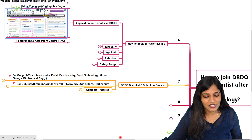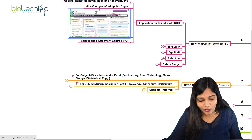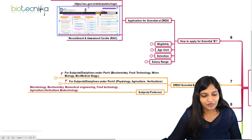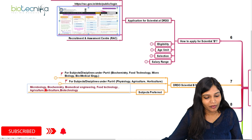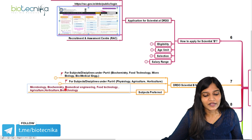Now, what subjects are preferred by DRDO? This is most important. If you belong to master's or B.Tech in microbiology, biochemistry, biomedical engineering, food technology, food science, agriculture, horticulture, or biotechnology, then you can definitely apply for Scientist B position.